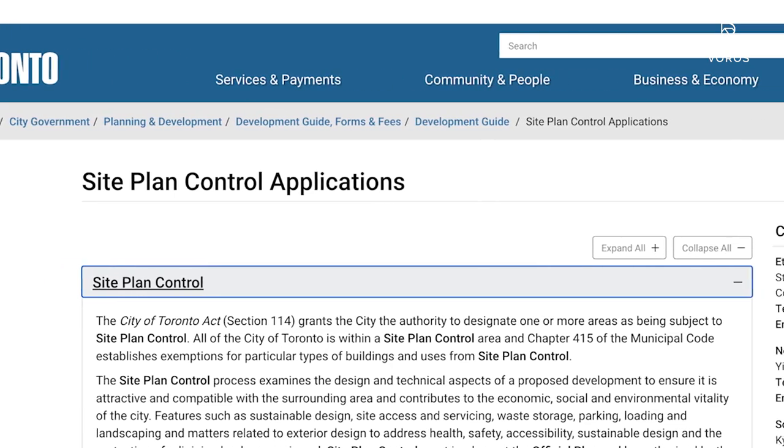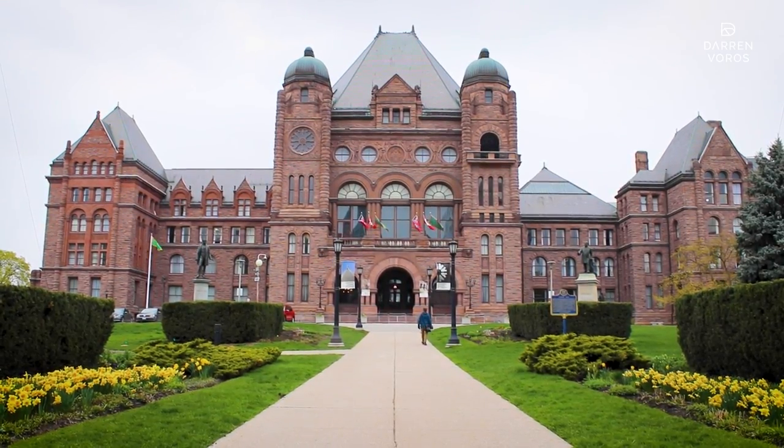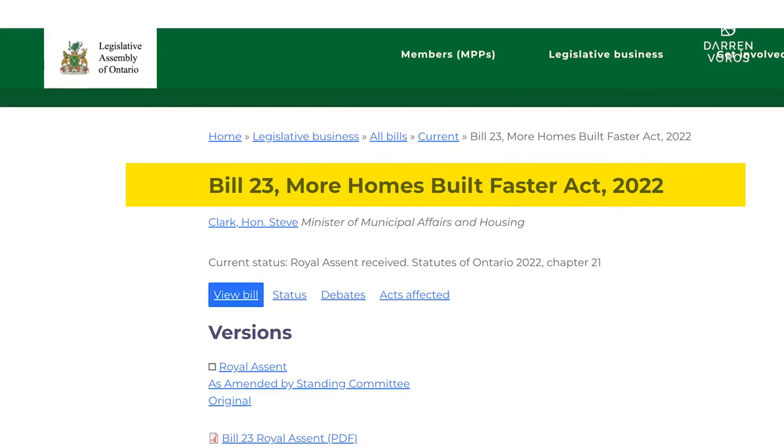To bring you up to speed, we purchased this property a couple of years ago and we've been going through the site plan approval process. It used to be that if you were creating a building with anything more than four units, you had to go through site plan approval, but that has recently changed. The government of Ontario introduced Bill 23, otherwise known as the More Homes Build Faster Act, and anything under 10 units is now exempt from site plan approval.